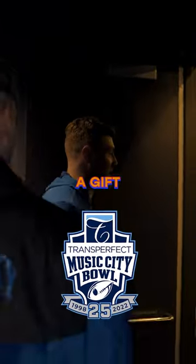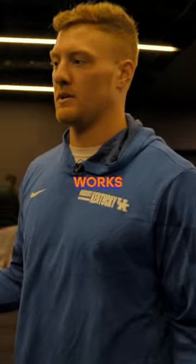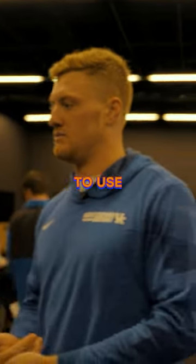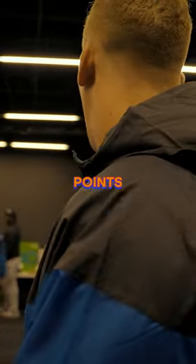Right now we're picking out bowl gifts. You get a gift from the bowl, and you guys are shopping in here right now. How the bowl gift works this year is we get eight points to use, and then there are different items that are ranked like 1 point, 2 point, 3 point, up to 8. You use 8 points total.